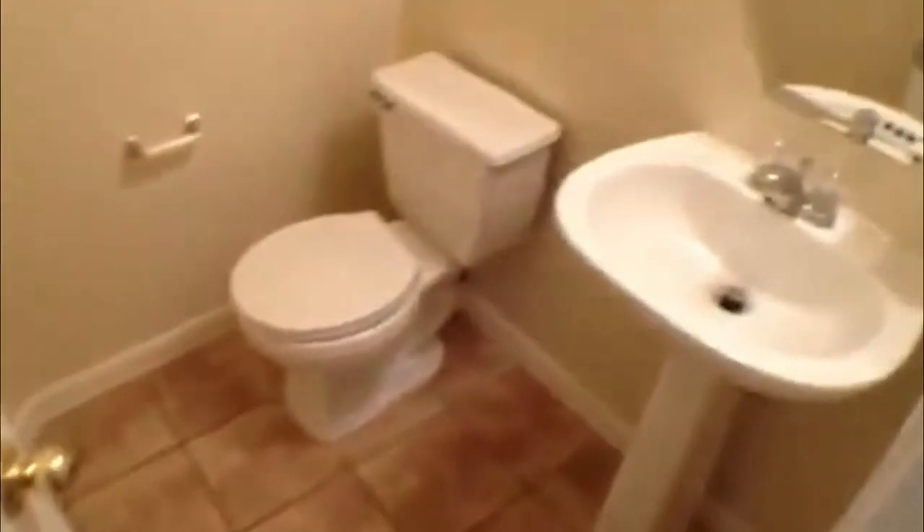As you come in to the right, you're going to have your formal dining. The garage is going to be right through there — it's a two-car garage. You do have some understair storage here. Stairs are going to be here to your left, and you've got the half bath right here.